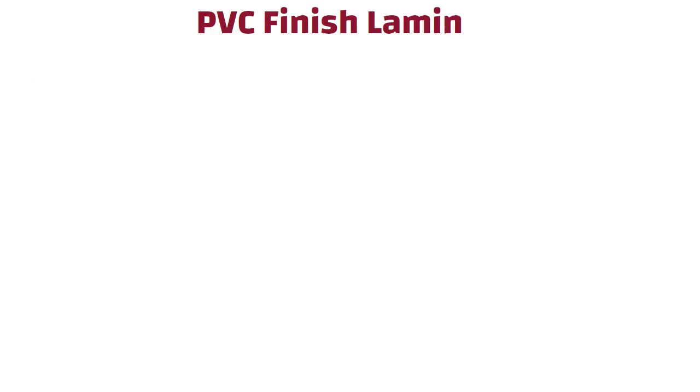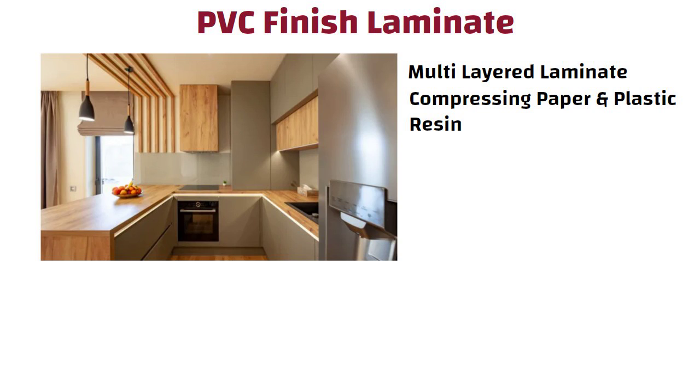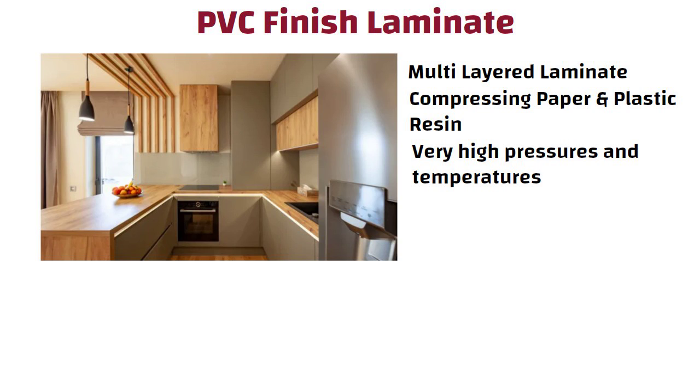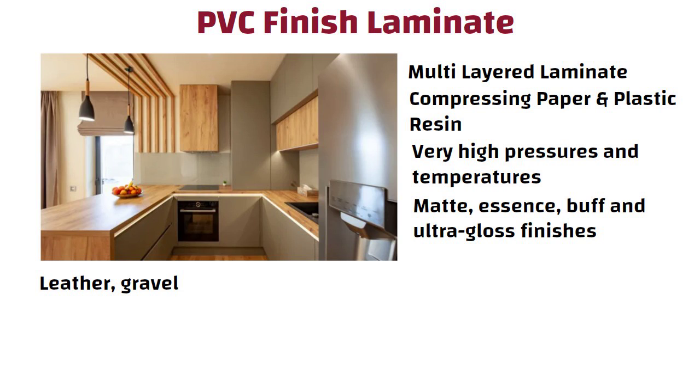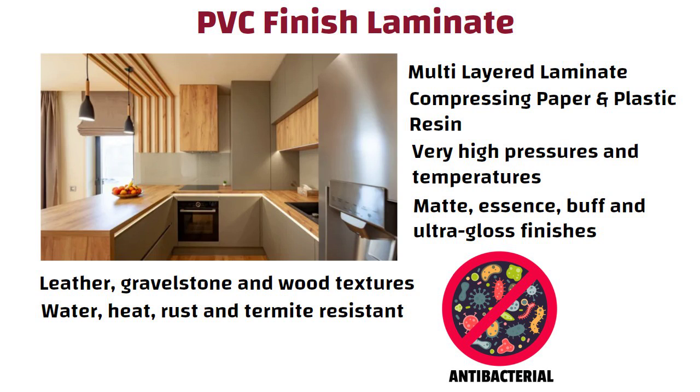PVC finish laminate is a multi-layered laminate made by compressing paper and plastic resin at very high pressure and temperature and resting it on polyvinyl chloride. They are available in matte, essence, buff, and ultra-gloss finishes with leather, gravel stone, and wood textures. PVC laminate is water, heat, rust, and termite resistant, and it may also be treated to have antibacterial properties. Because of this, they are perfect for a modular kitchen set.